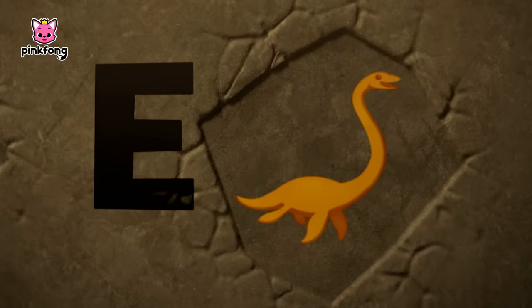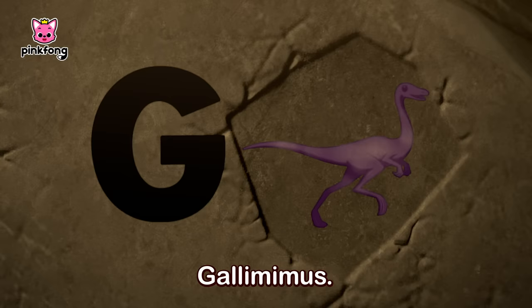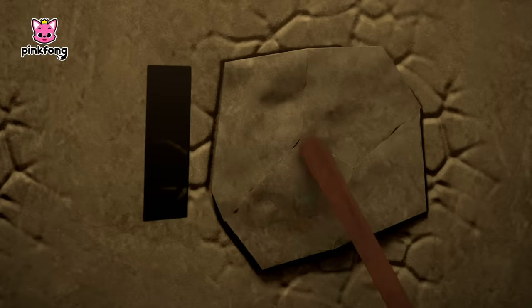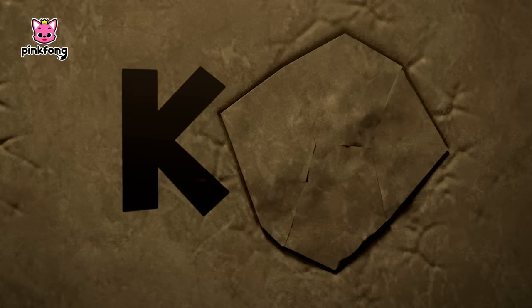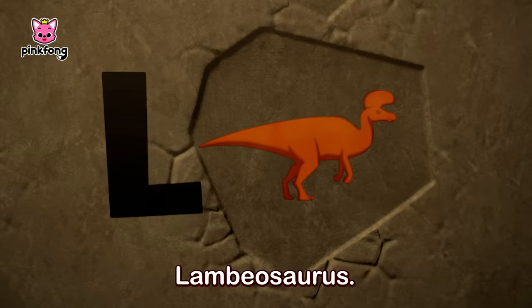E, Elasmosaurus. F, Fuqiraptor. G, Gallimimus. H, Hagryphus. I, Iguanodon. J, Jaxartasaurus. K, Kentrosaurus.